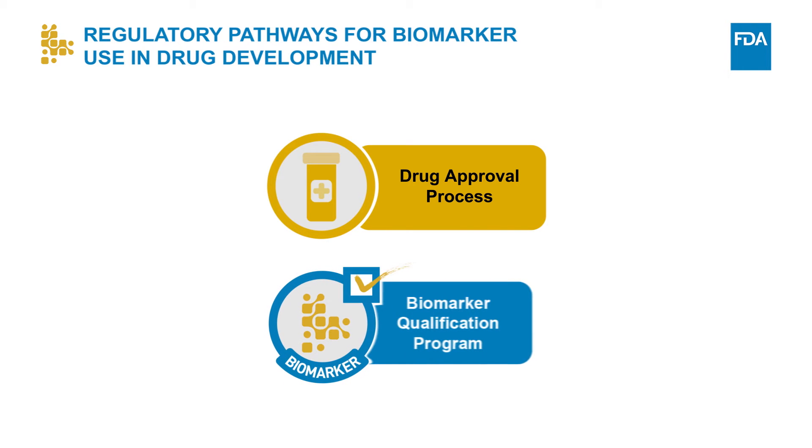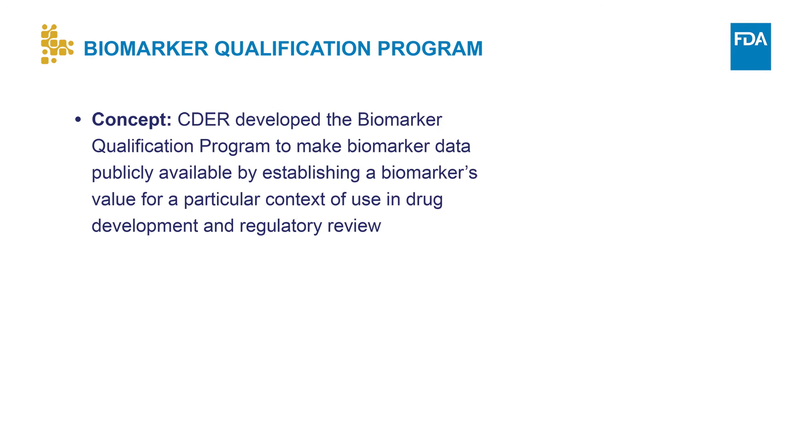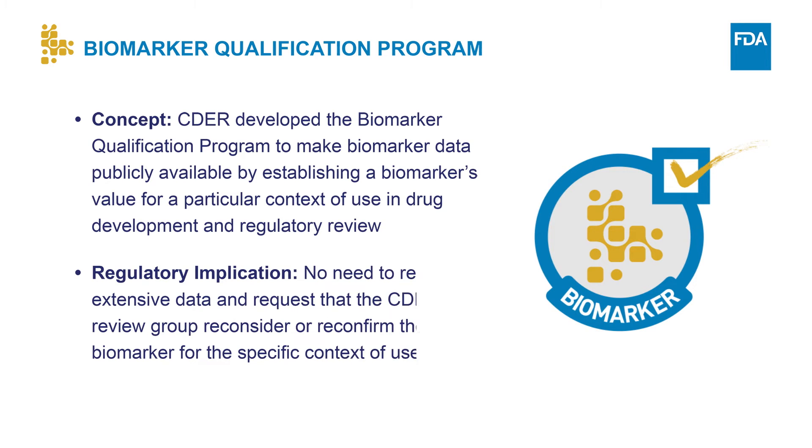Another pathway through which biomarkers are accepted for use in drug development is the biomarker qualification program, which qualifies a biomarker for a particular context of use independent of a drug approval submission. This pathway is intended for biomarkers that will be used in multiple drug development programs. CDER's biomarker qualification program was created to make biomarker data publicly available, by establishing a biomarker's value for a particular context of use in drug development and regulatory review. This means that once qualified, a biomarker can be used in multiple drug development programs without the need for CDER to reconsider or reconfirm its suitability for that specific qualified context of use.